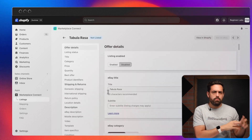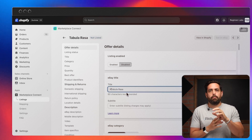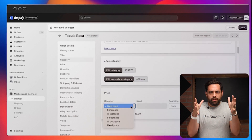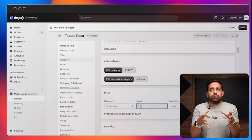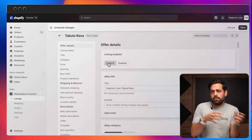I believe this was previously called Codisto — Shopify may have acquired it or rebranded it. The key improvement is that it's now more integrated, so you can handle everything from inside Shopify. You no longer have to log into Walmart to make a change and then come back to Shopify. Shopify becomes your home base — the only place you need to go to manipulate products, change inventory, and update listings.